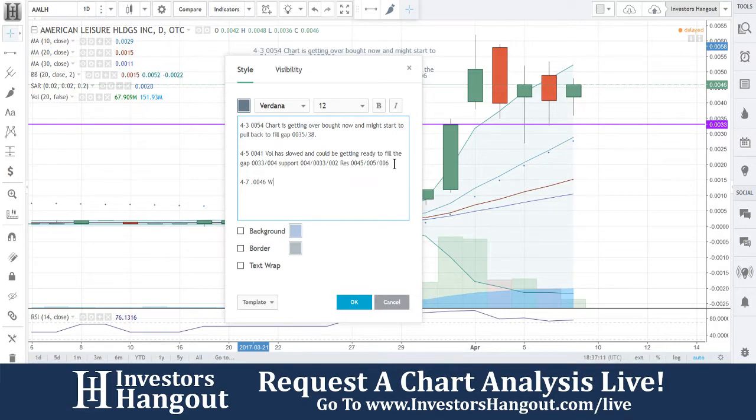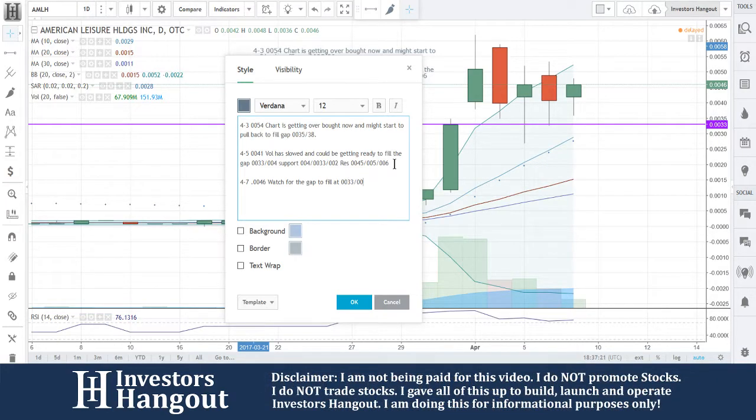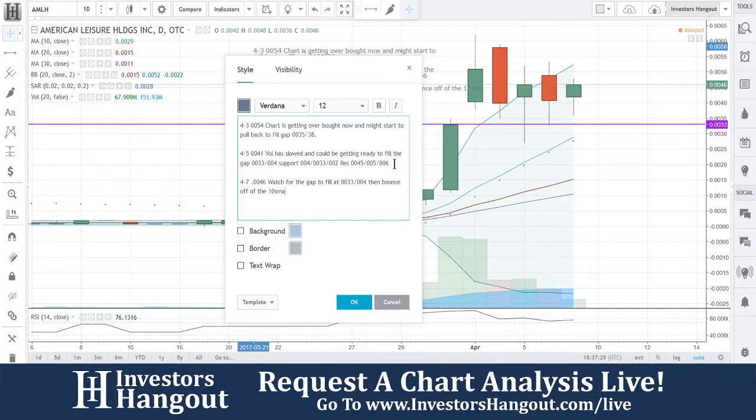Again, 0046. I'll put the gap at 0033. 10-day simple moving average, because that's going to come up to there by then.